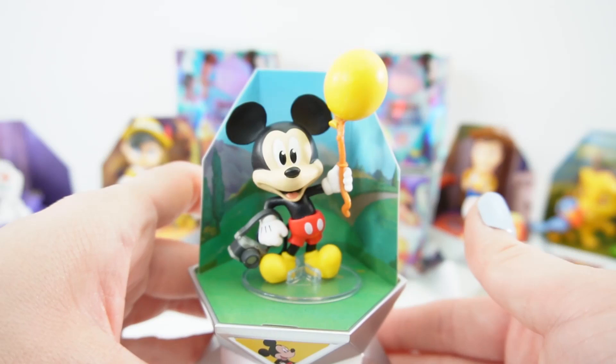So here are the six capsules that we opened today. Don't they look fantastic? I'm so happy we didn't get any duplicates, and I can't wait to collect the rest of them. If you like these surprise capsules, give this video a big thumbs up. I'll see you next time — bye!